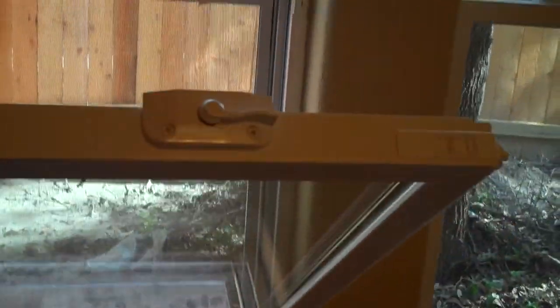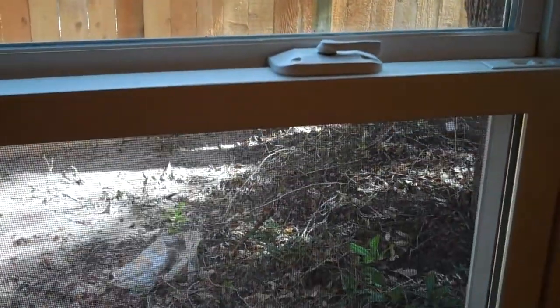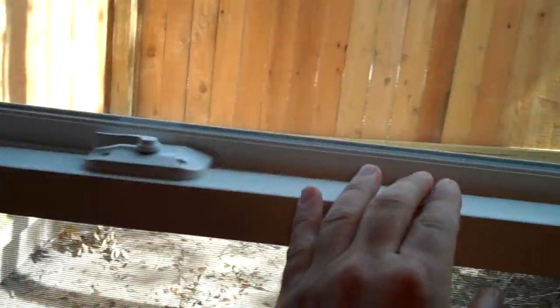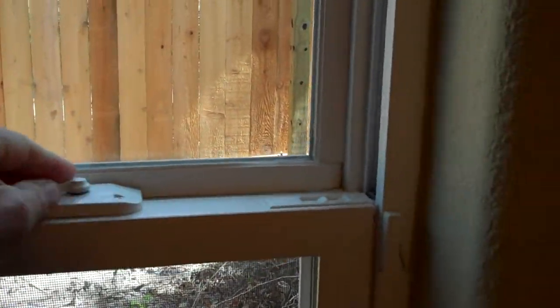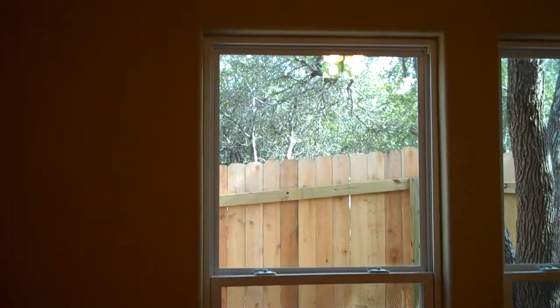So you see how it tilts in, and the window tilts back closed. Just like that, and you close it and then lock it. And that's our atrium vinyl window.